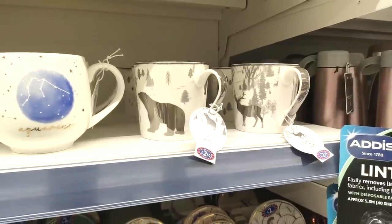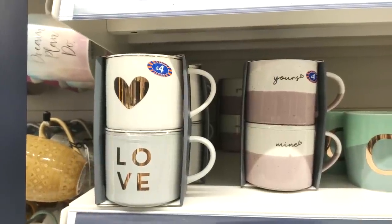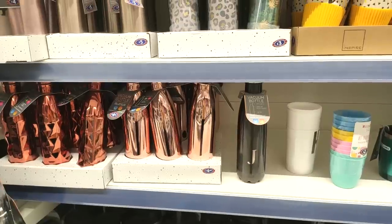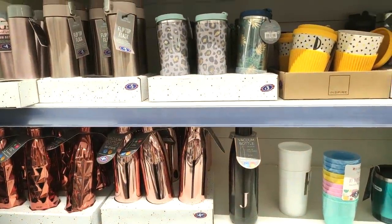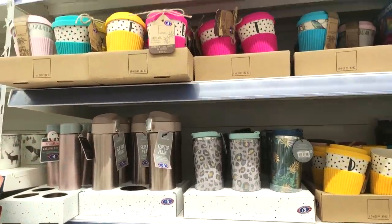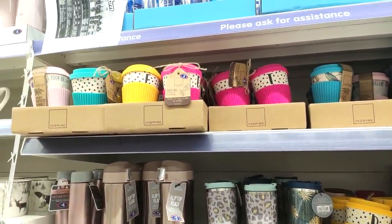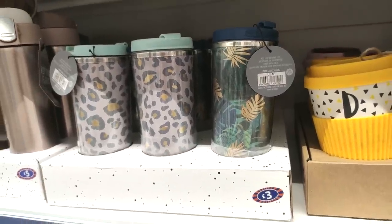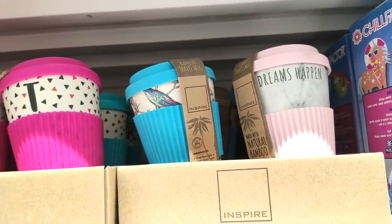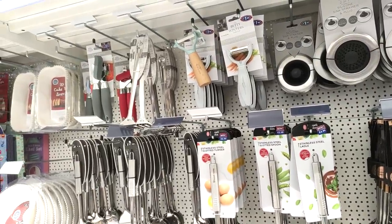They also had some winter mugs in if you're looking now — I personally like these ones, not winter-themed but still really pretty. I do love a travel mug — I had to throw mine away because I left it in the car and it went all disgusting. They had so many to choose from in all different types and styles. I really liked the marble and pink one and also the blue one with the birds on.